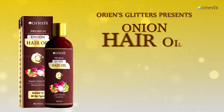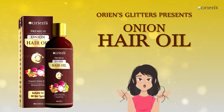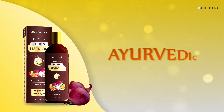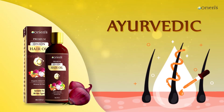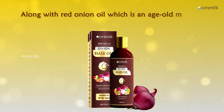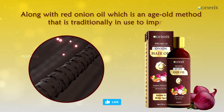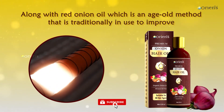ORIEN's Glitters presents Onion Hair Oil — a best solution for all your hair problems. A perfect blend of best selective ayurvedic herbs which improves hair growth and strengthens hair follicles, used along with red onion oil, which is an age-old method traditionally used to improve thickness of hair and instantly reduce hair fall.